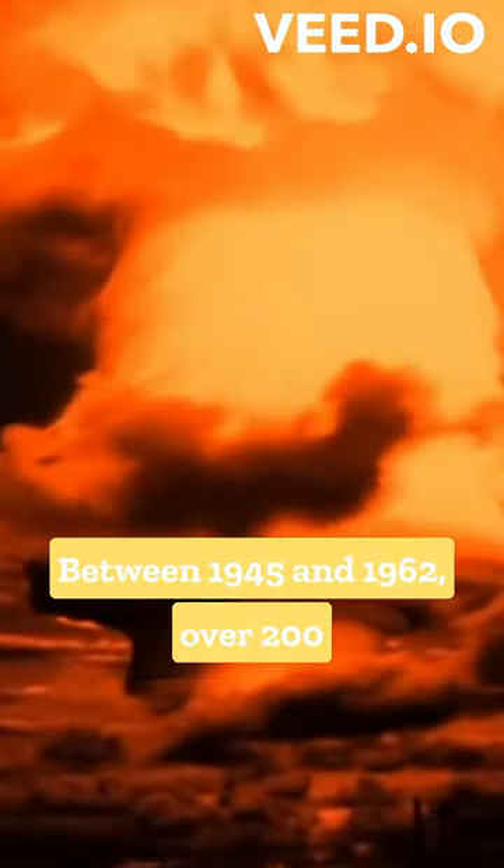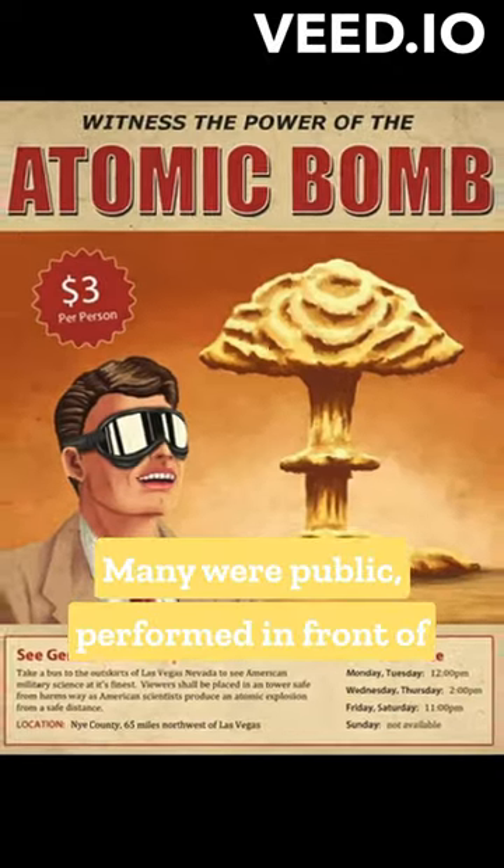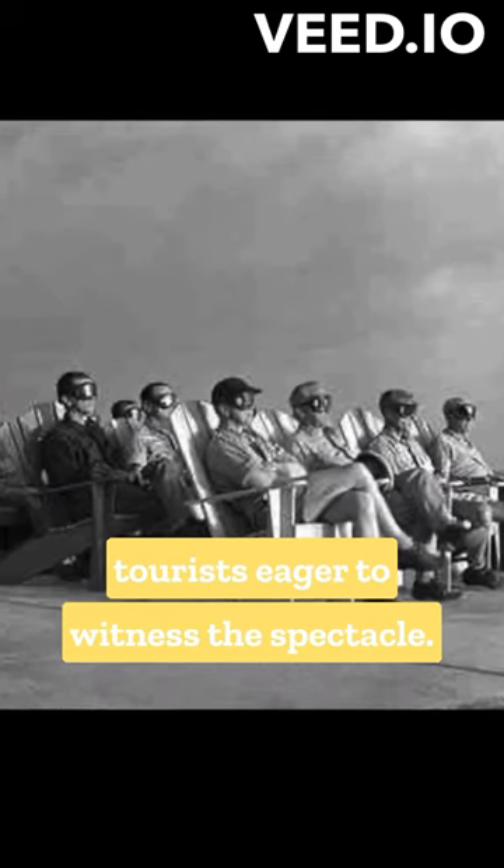Between 1945 and 1962, over 200 nuclear tests were conducted by America. Many were public, performed in front of tourists eager to witness the spectacle.